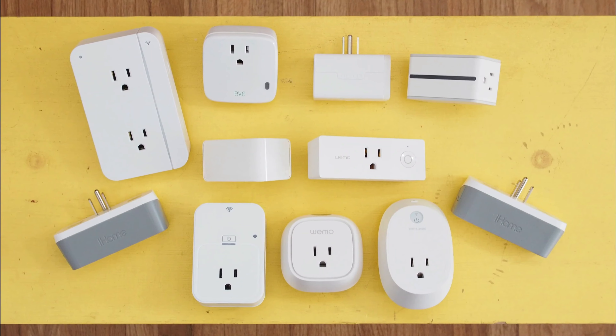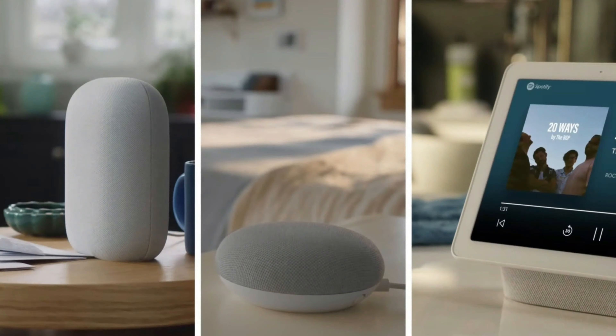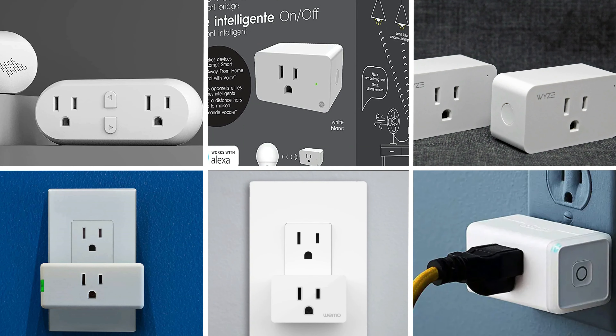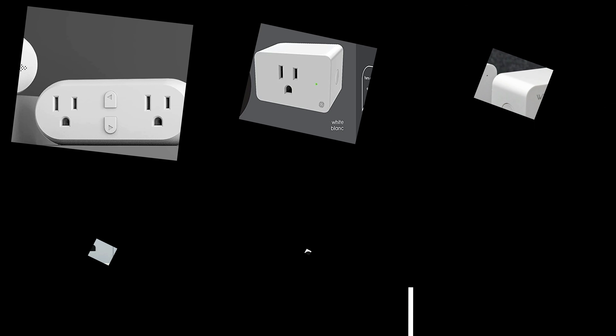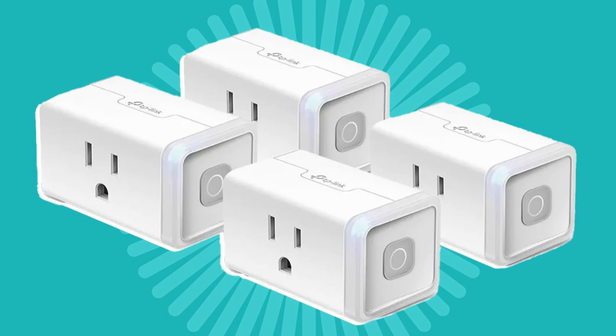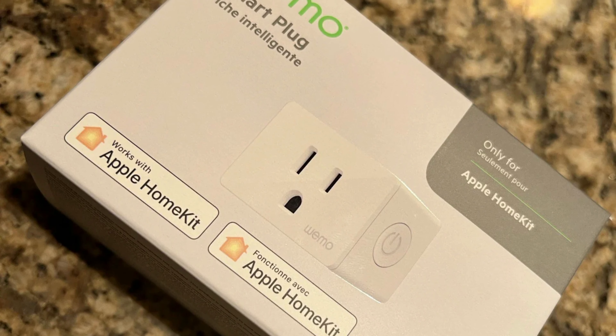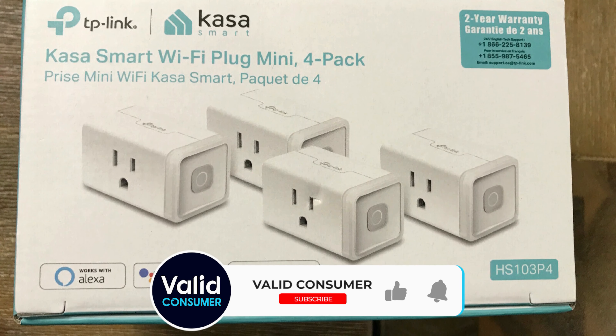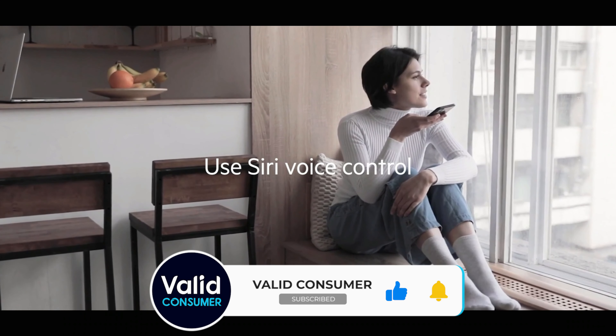That wraps up our list of the best smart plugs. Hope you found this video helpful — if so, please leave a thumbs up. Let us know in the comments which smart plug you're going to choose. Thanks for watching. If you liked this video and it helped you in any way, please give it a like, and if you don't want to miss out on any future videos, subscribe to the channel.